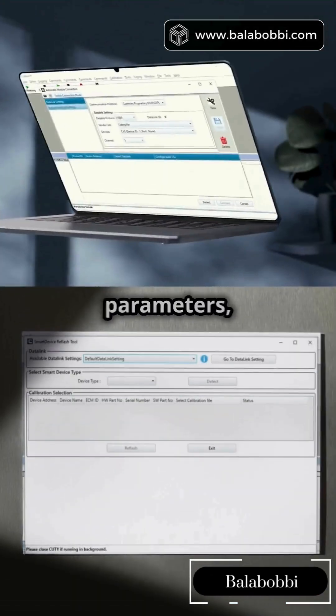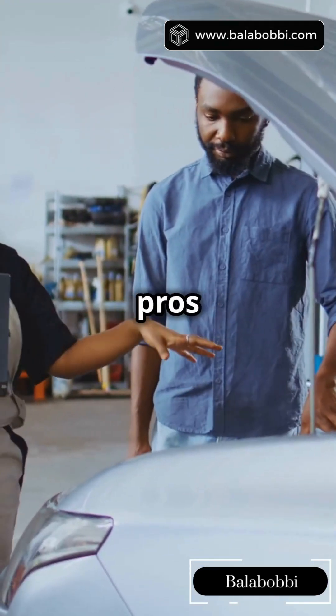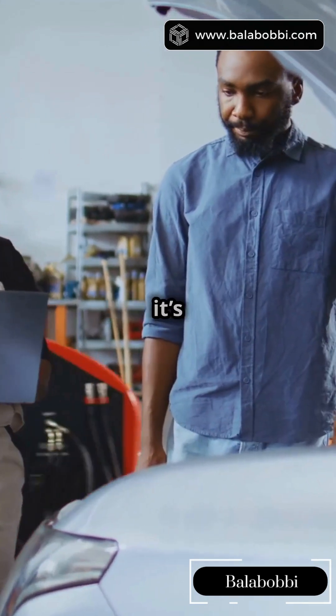CalTerm is your ECM whisperer. Reprogram parameters, reset fault codes, or tweak horsepower. Perfect for dealers or pros needing deep engine control — but warning, it's pricey and needs training.